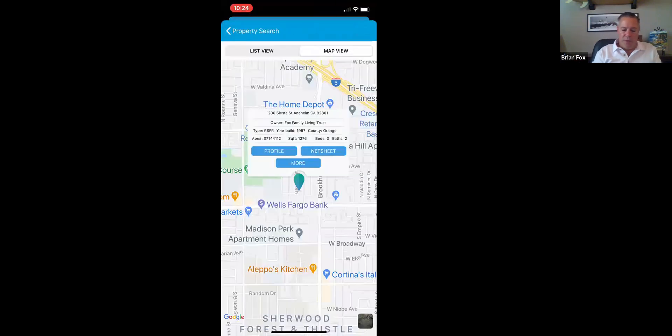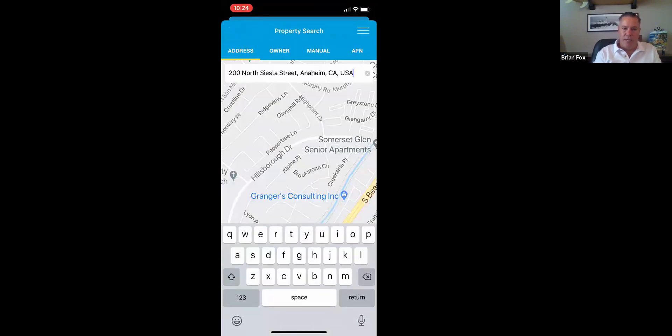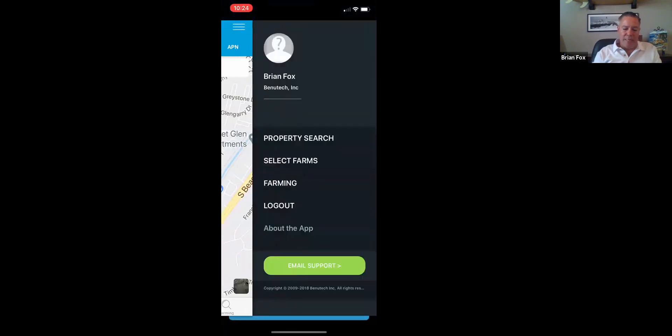That's everything on one property at a time. You're looking at the map view — we can also switch to list view. If I want to get rid of that address, there's a little X in the address bar, and I can type in a different address. Google is fast at finding properties; it finds the closest ones to whatever you type. I don't think it could be any easier for one-on-one property lookups for a client.